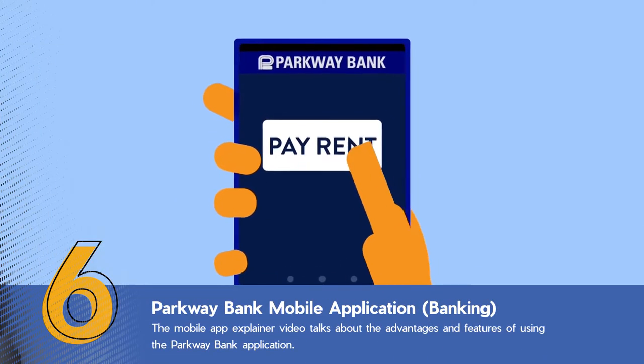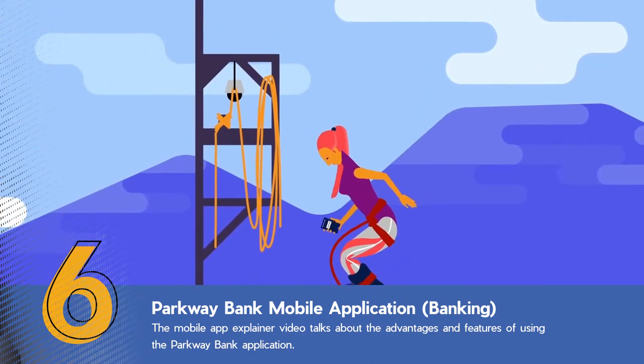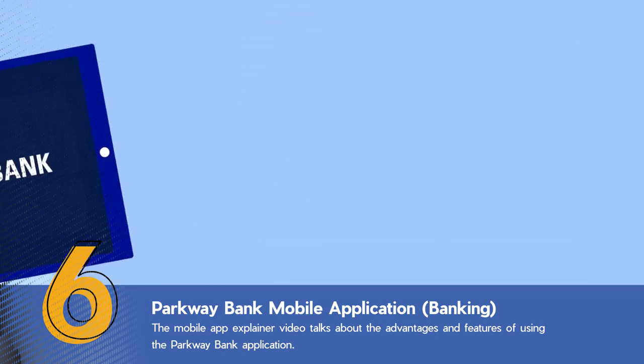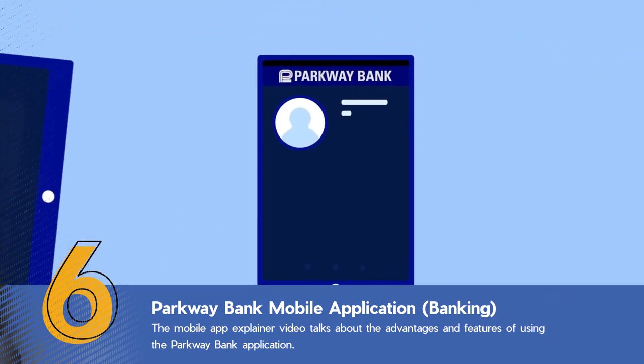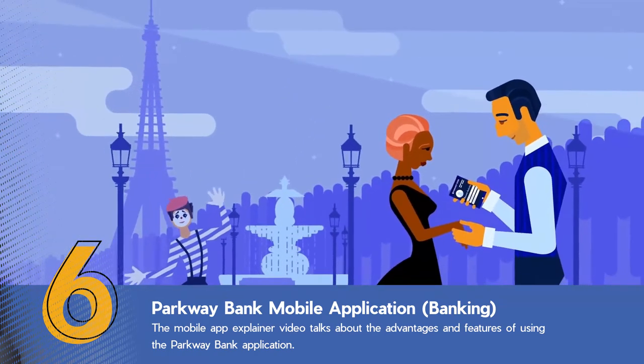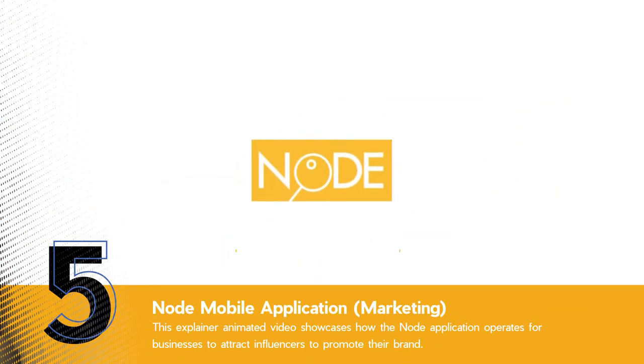Now with the mobile banking app from Parkway Bank, it's entirely possible to pay rent while waiting your turn to bungee jump. The future has arrived. Parkway Bank's mobile app is convenient, simple, and secure. Need to view your account activity in the middle of your Paris dream vacation? No problem.